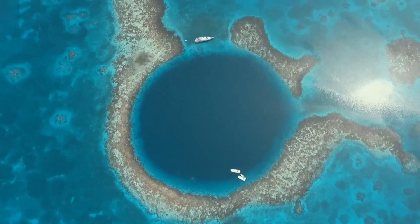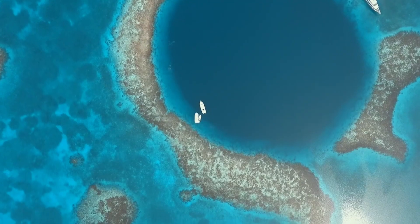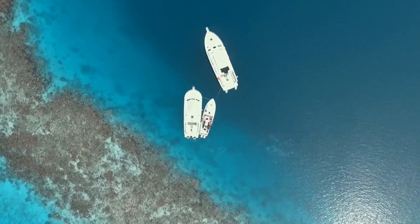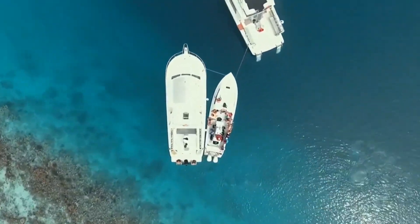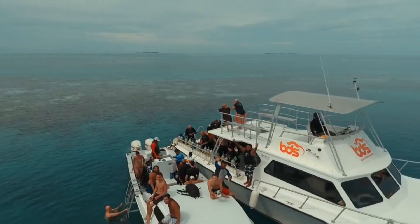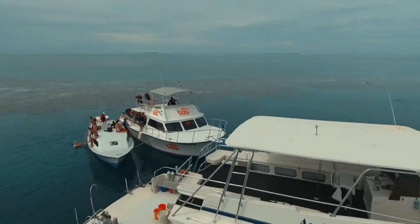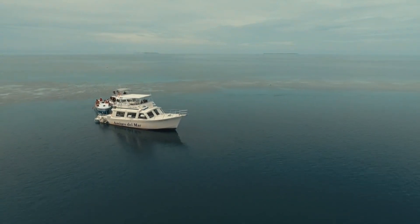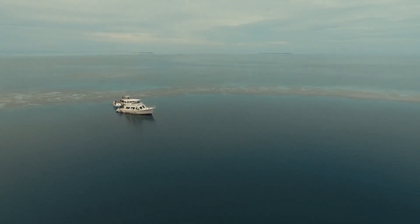As we conclude our journey through the depths of the Big Blue Hole, we are left in awe of the sheer magnificence and grandeur of this natural wonder. Its striking beauty and rich biodiversity make it an unmissable destination for divers and nature enthusiasts from around the world. The Big Blue Hole serves as a poignant reminder of the astounding wonders our planet holds, inviting us to explore, protect, and preserve these treasures for generations to come.